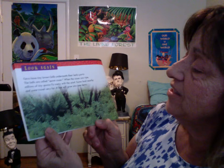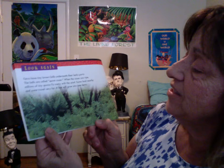When the cases are ripe, millions of tiny spores fly away with the wind. Some land nearby, and some travel far. A few will grow into new ferns.